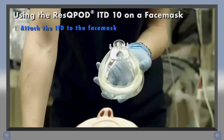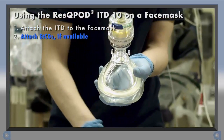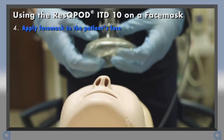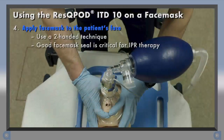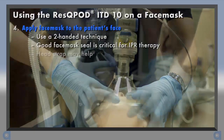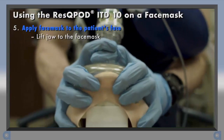Let's discuss how to use the RescuePod ITD on a face mask. Begin by attaching the RescuePod to the face mask. Next, apply an end-tidal CO2 detector if available. Then attach a ventilation source, such as a bag valve mask or BVM, to the top of the circuit. Once the circuit is prepared, spread the cushion and position the mask over the patient's nose and mouth. Use a two-handed technique to ensure a good seal against the patient's face. A good face mask seal is critical for providing IPR therapy during BLS airway management. Using a head strap may help to maintain an airtight seal.